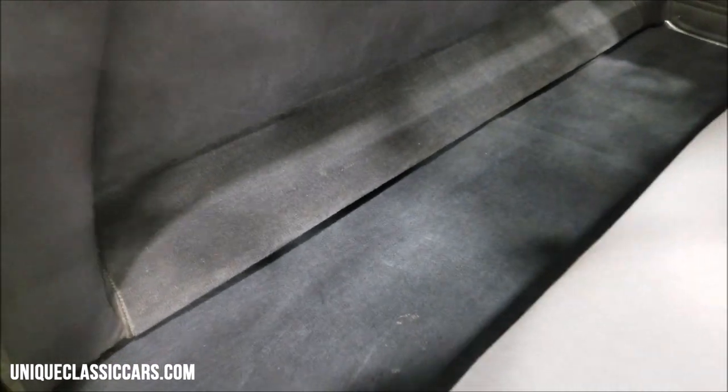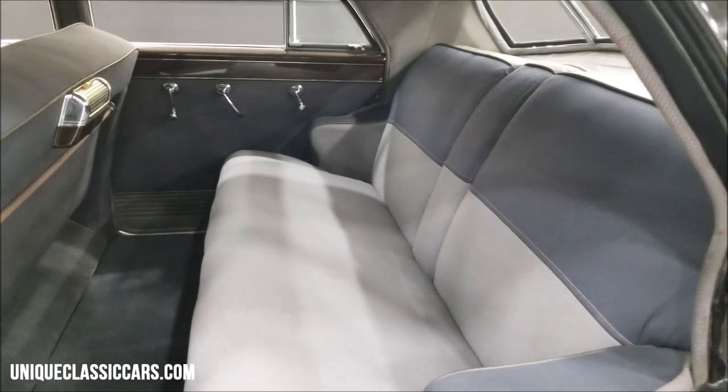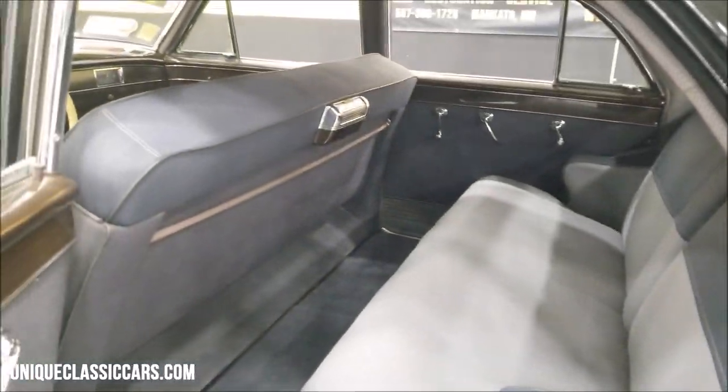Look at the rear of this front seat — of course a bench seat up front — it would have had a footrest, but this is actually down below. Then take a look at this couch-like back seat. Now these are not stains — the darker areas are from the shadows from the lighting here in the showroom where I'm doing the video.